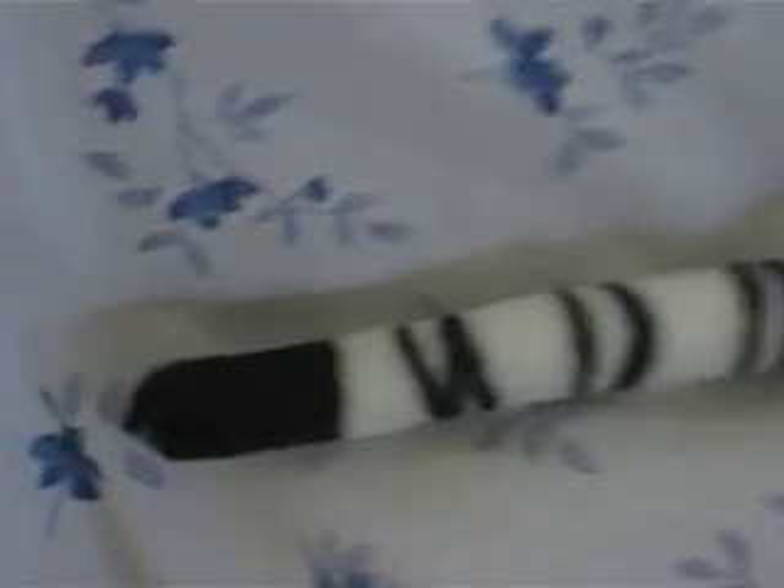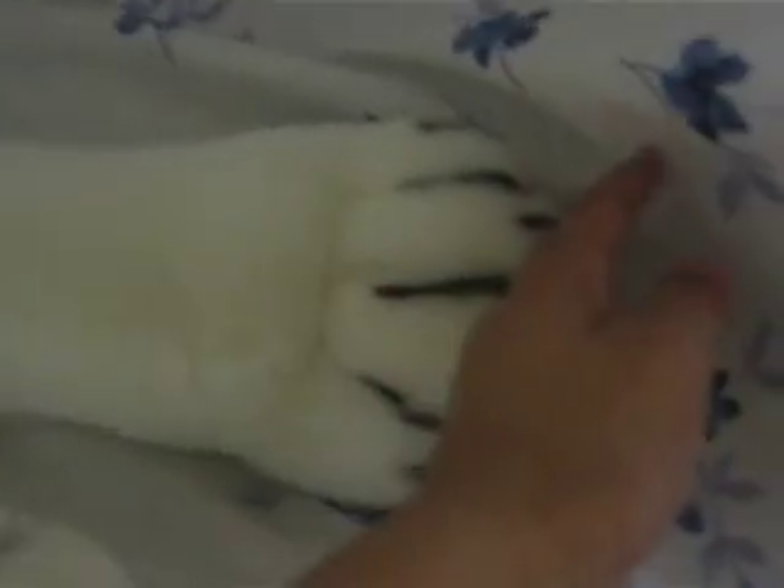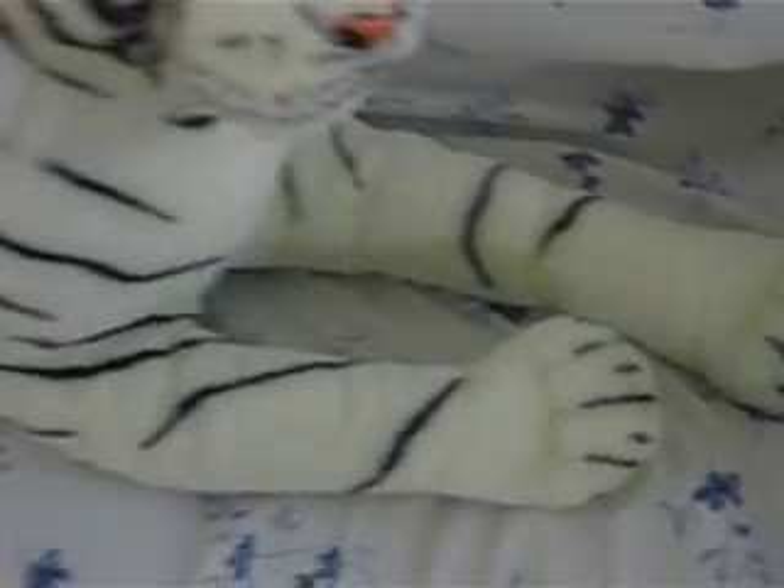The tiger's tail is 20 inches from here to here. And from here to here, he's 46 inches. So all together, he's 66 inches.